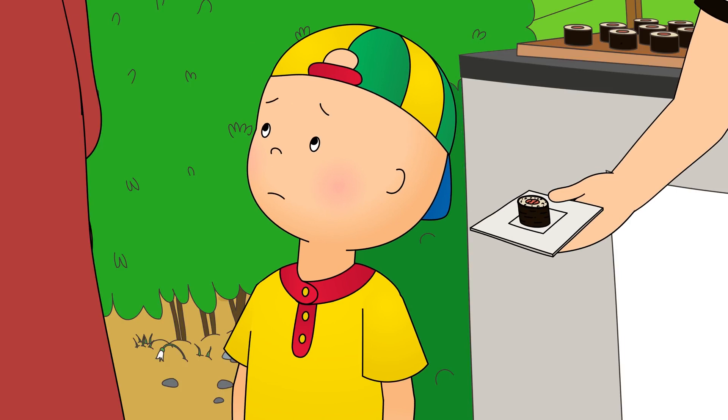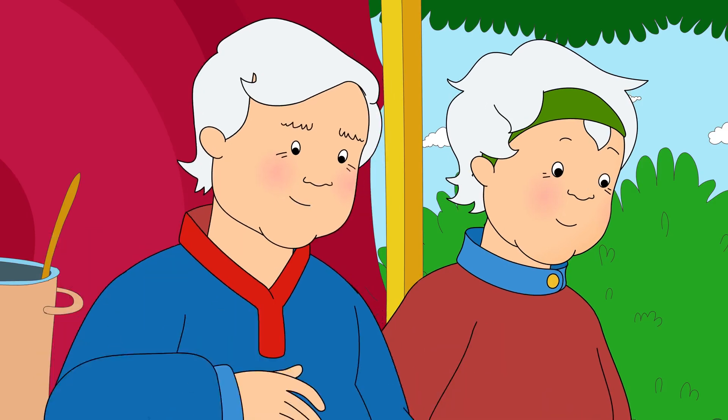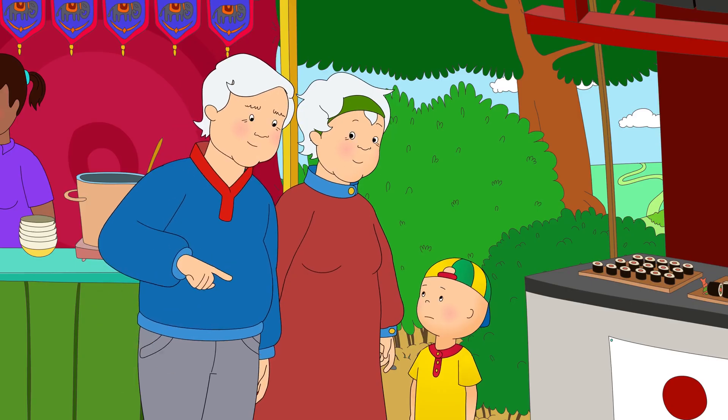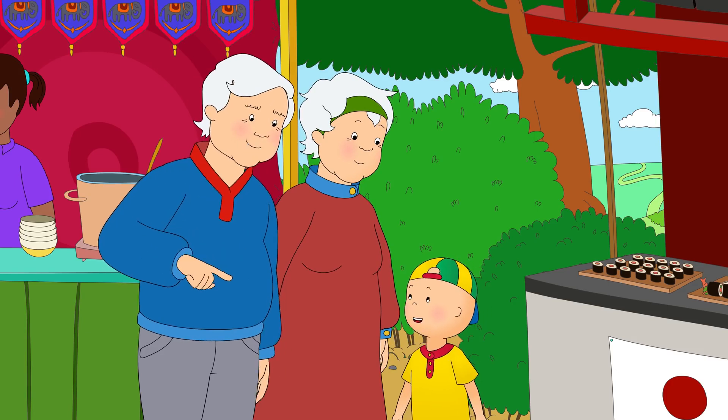It's too weird. I can't eat it, Grandpa. That doesn't matter, Caillou. Different people like different foods. I know. How about you and Grandma go find a picnic bench and I'll bring you something I know you'll love.